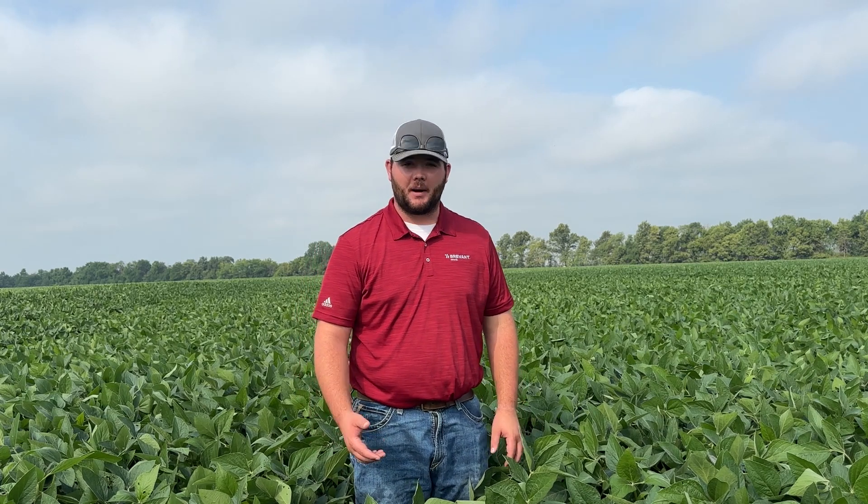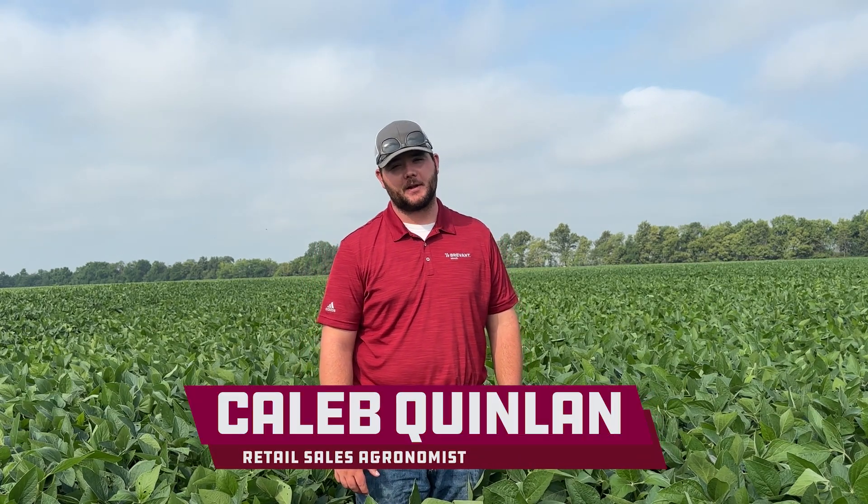Welcome to the field everyone. My name is Caleb Quinlan, retail sales agronomist with Brevont Seeds, Northeast Missouri.